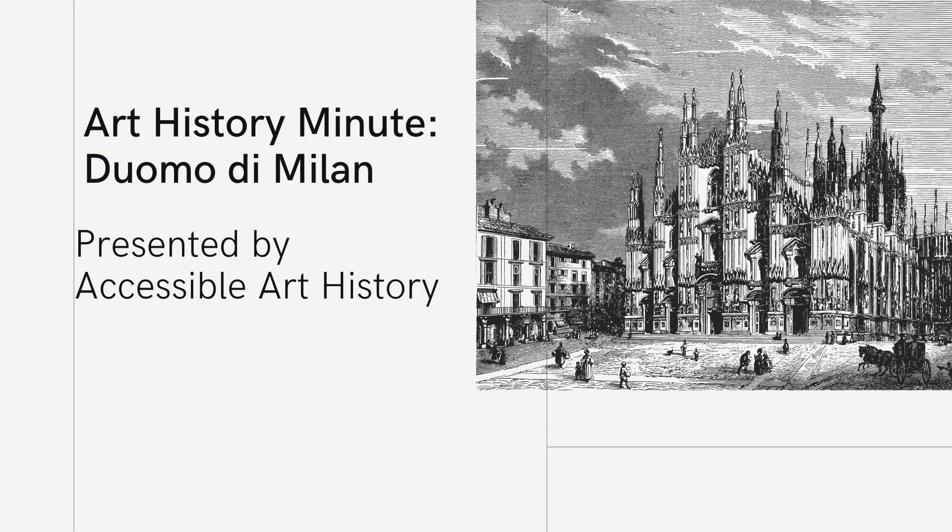Welcome back to the Accessible Art History YouTube channel. In this week's episode of Art History Minute, I'm going to explore one of the most recognizable buildings in Italy. The Duomo di Milan has not only come to represent the city, but the Gothic architectural style. So to learn more, keep on watching.